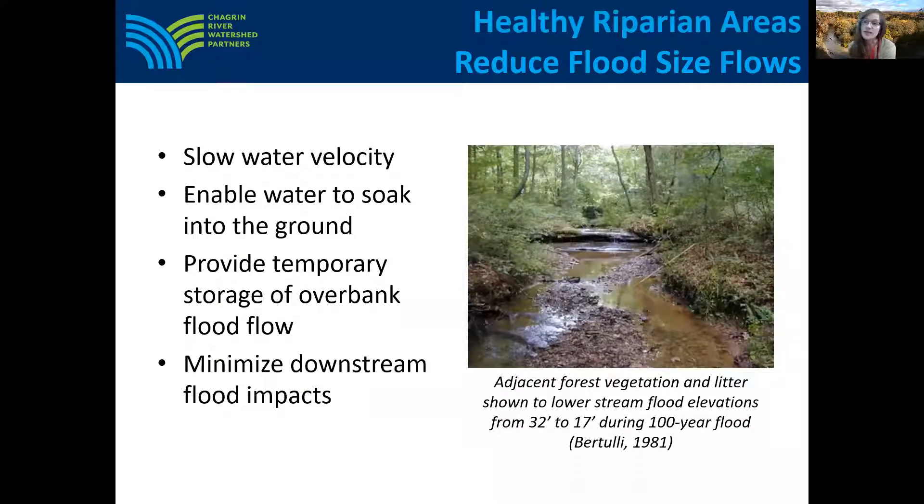During and after a rain event, healthy vegetated riparian areas help slow down fast moving stream flows by giving the water an area to spread out, slow down, and soak into the ground before slowly releasing the water over the course of the year. This is better than the water moving downstream quickly and forcefully, which can cause downstream flooding and erosion.